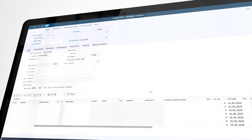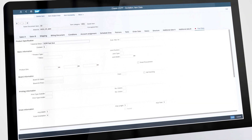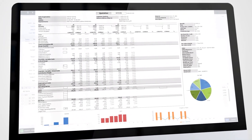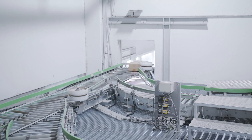We provide the software solutions that enable them to really control the whole process — from product design, product definition, costing, pricing, master data management, and also the whole control of the production and reporting afterwards.